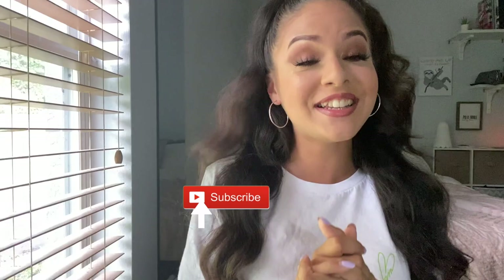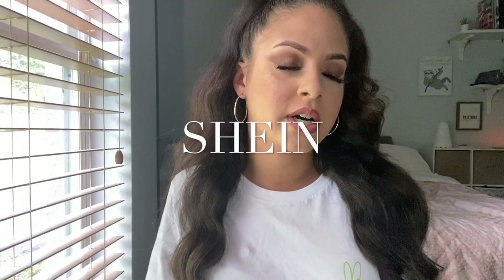Hello everybody, welcome back to my channel! If you're new here, my name is Stephanie — welcome to the party! Please thumbs up, subscribe, and hit the notification bell so you know every time I post. In today's video I'm going to be doing a try-on haul — my first time shopping on the brand Shein. I've heard of them before but never really looked, and their prices are super reasonable, so I thought: why not buy it and give my honest opinion?